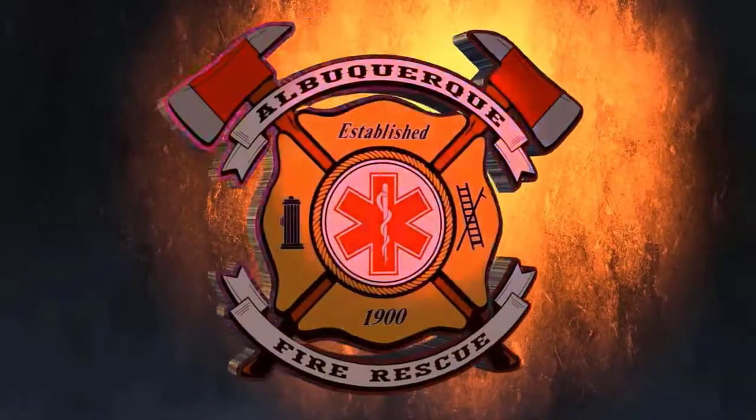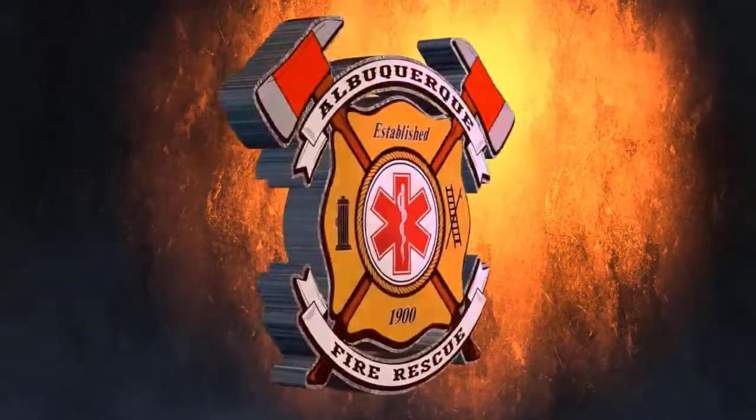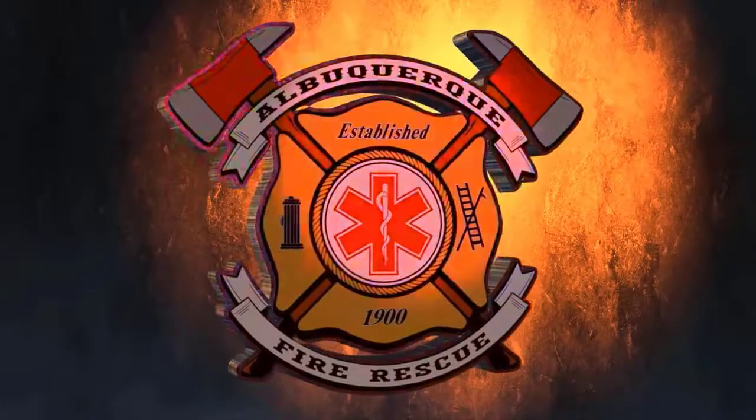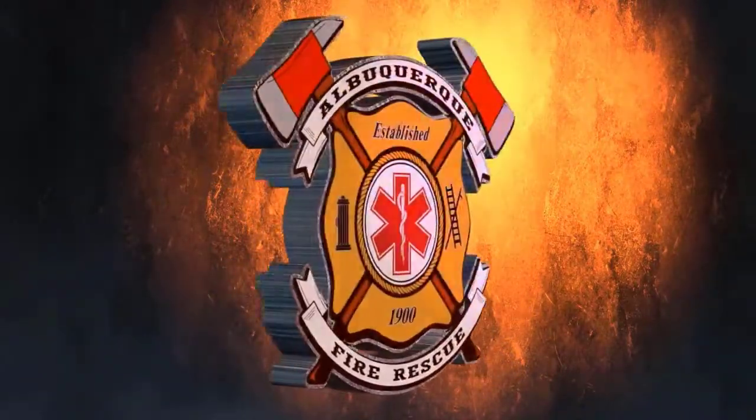Alarm room 2, engine 19, rescue 19. Respond to San Mateo and Montgomery. This will be Firebox 19, 7107. This will be a 29 Delta II vehicle versus motorcycle. San Mateo, Montgomery, 29 Delta II, engine 19, rescue 19.